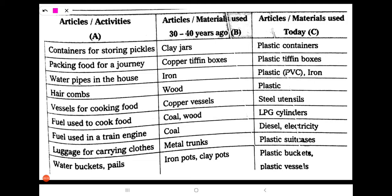The first article is containers for storing pickles. 30 to 40 years ago, people used clay jars. Nowadays, we are using plastic containers.